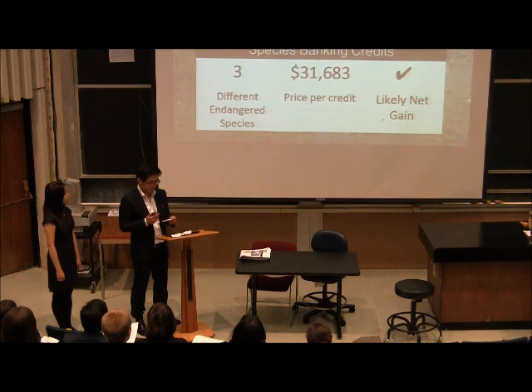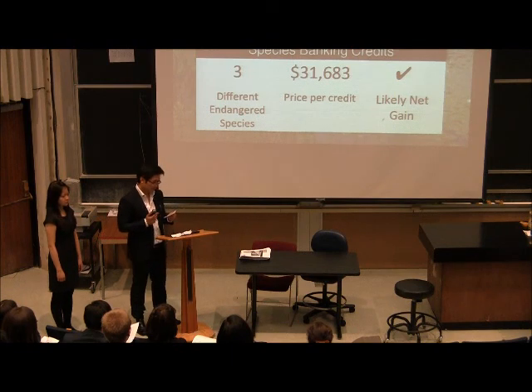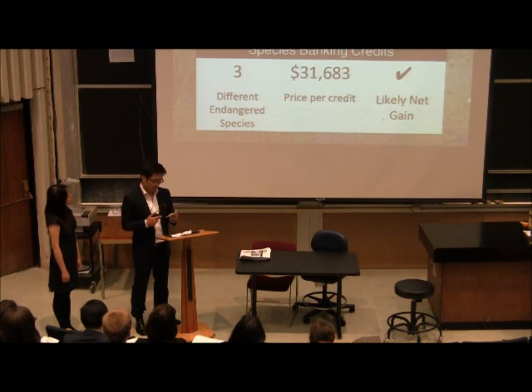We made similar projections for species banking credits. There are three federally recognized endangered species identified in Warren County where the property is located: the Indiana bat, the bog turtle, and the Karner blue butterfly. The average price for a credit of habitat for a single species is around $32,000. The estimated worth of these species credits depends on how much habitat is identified as necessary for a species to flourish. Considering the investment costs, which are similar to those for establishing the wetland credits, we can estimate a dramatic net gain for establishing endangered species credits.